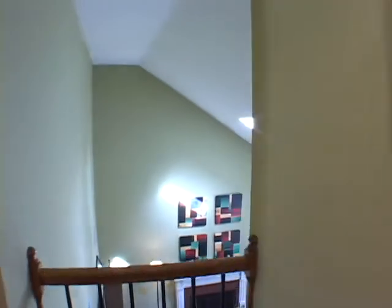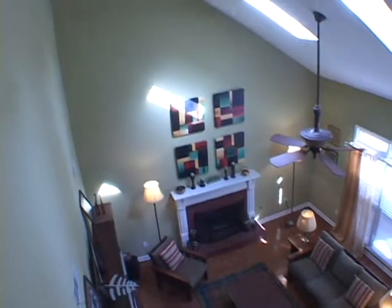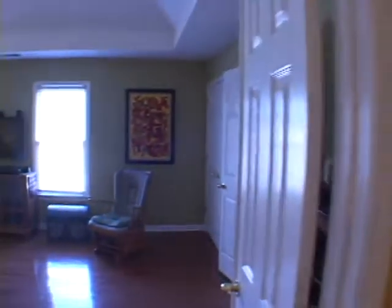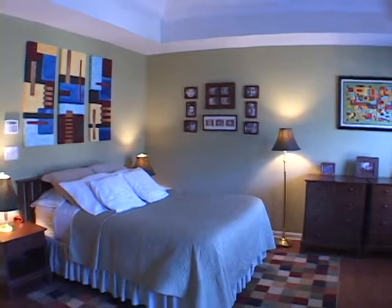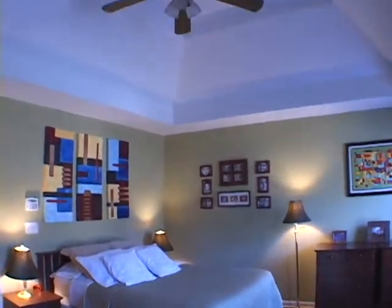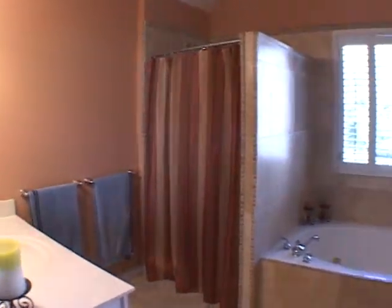Moving forward we'll pause and enjoy the view down into the keeping room. Notice the skylights above. Turning left we'll move into a large master suite featuring a vaulted tray ceiling. The master bedroom also has spacious walk-in closets and custom tower throughout. There are also dual vanities, a separate shower, and a jetted tub.